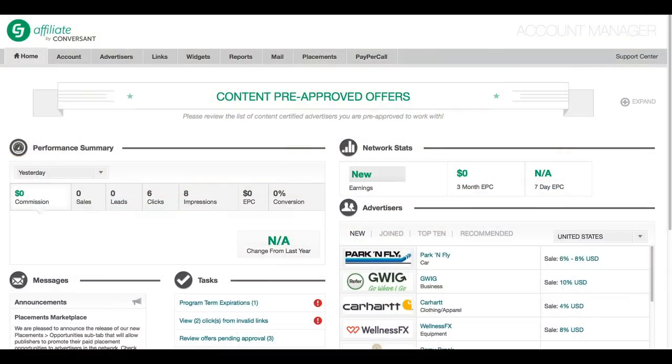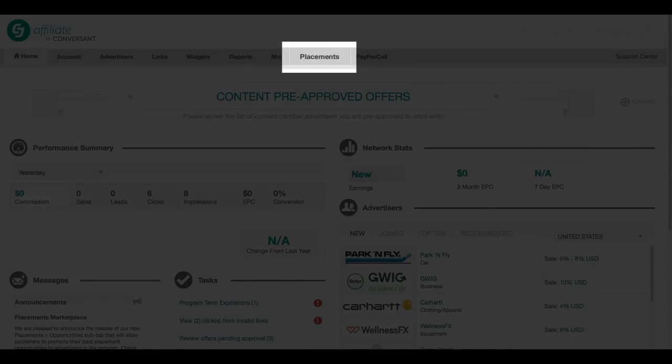CJ Affiliate's Placement Marketplace provides publishers with a user-friendly tool to post and promote inventory, whereas advertisers can discover new opportunities and review, purchase, and track results all in one spot. Extend your network and streamline your affiliate program while maximizing revenue using CJ Affiliate's Placement Marketplace. To get started, click on Placements in the main menu or reach out to your account rep today.